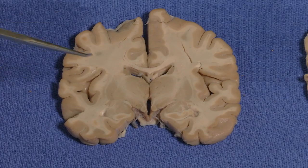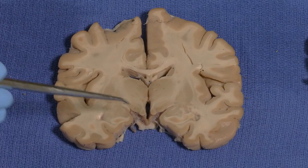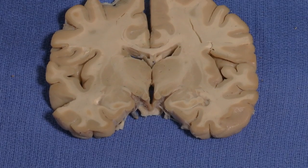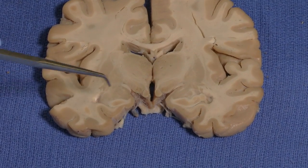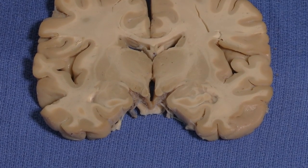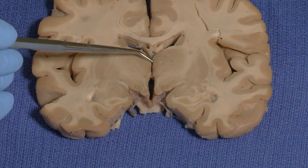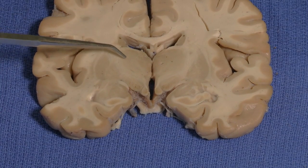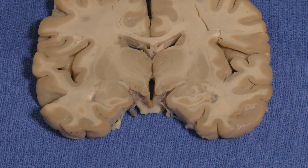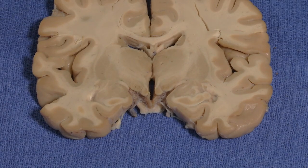This third section is at the level of the mammillary bodies, which are the back part of the hypothalamus. We associate the mammillary bodies with memory consolidation, and damage here — such as in Korsakoff's disease — leads to problems with memory, as does involvement of the dorsal medial nucleus of the thalamus. So memory consolidation for new memories involves the mammillary bodies and dorsal medial nuclei.